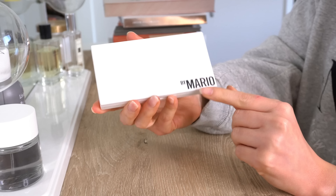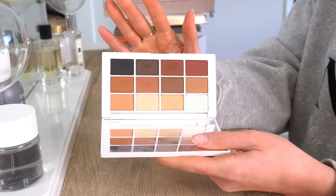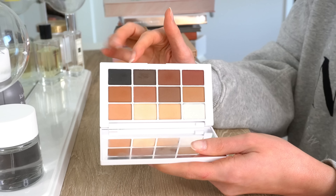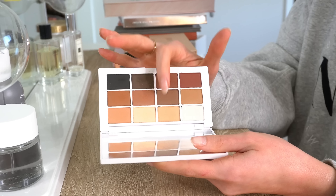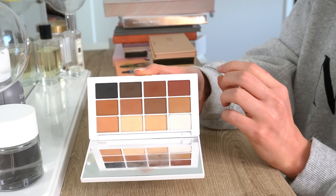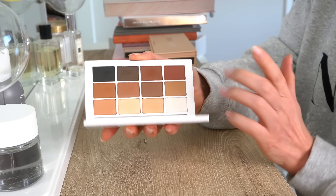Next we have the Makeup by Mario Master Mattes Eyeshadow Palette. This is just a palette full of neutral matte eyeshadows. I feel like this is the perfect palette if you're a very basic neutral matte person who doesn't like shimmer and just wants a one-and-done palette. You have a black, a brown, tons of darker browns and reddish warm-tone browns, good transition shades, and a light shade. I also feel like because the tones are so diverse you could really use this on a lot of different skin tones. So this I do want to keep.